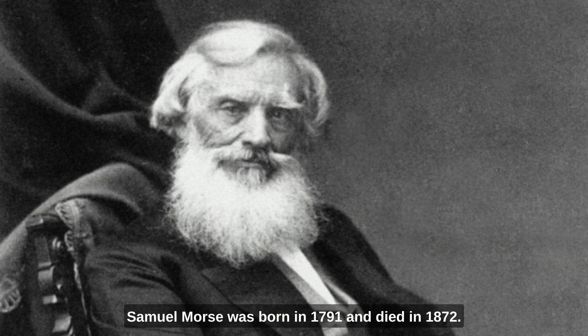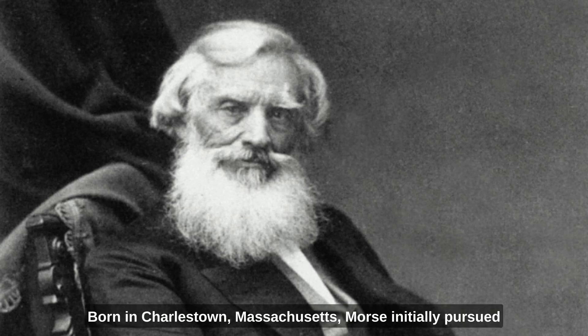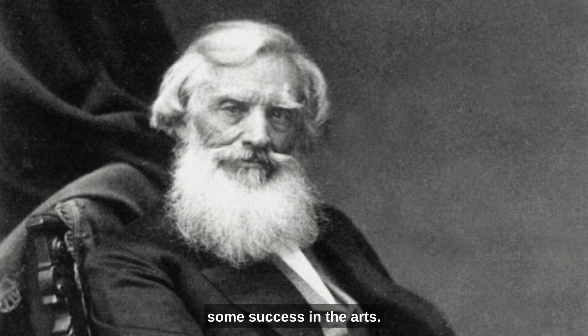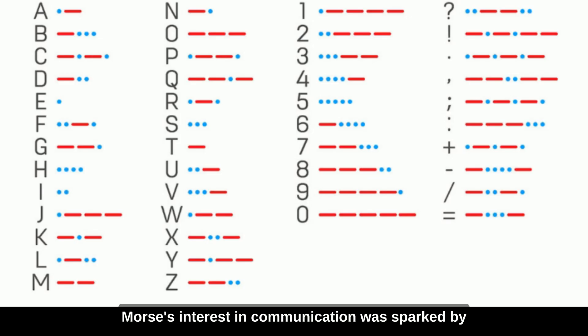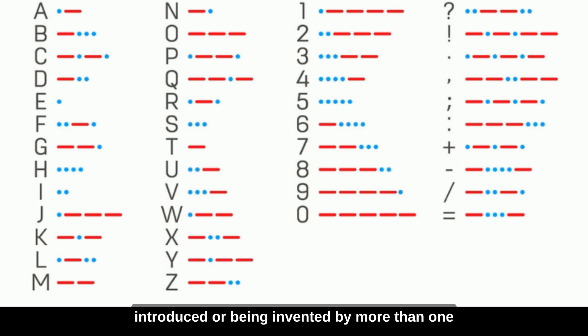Samuel Morse was born in 1791 and died in 1872. He was an American inventor and painter, born in Charlestown, Massachusetts. Morse initially pursued a career as a painter and achieved some success in the arts, but he became increasingly interested in science and technology. Morse's interest in communication was sparked by the slow pace of news delivery. In 1832, while sailing from Europe to the United States, he independently conceived the idea of electromagnetic telegraphy — yet another example of technology being invented by more than one person at the same time.